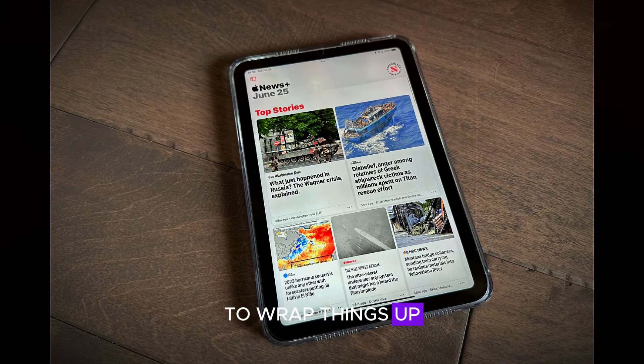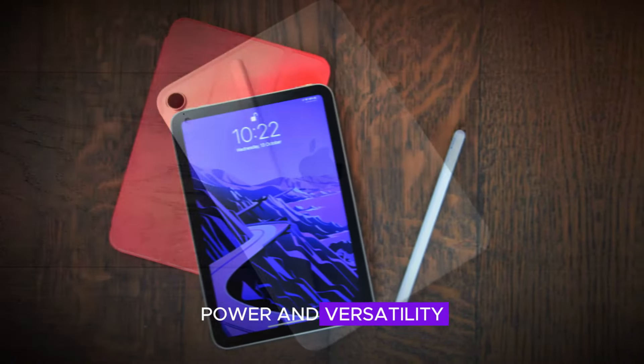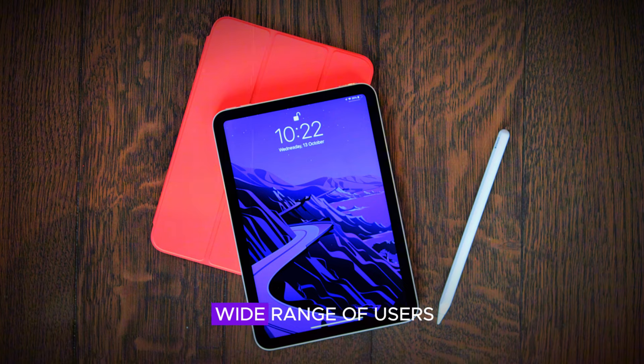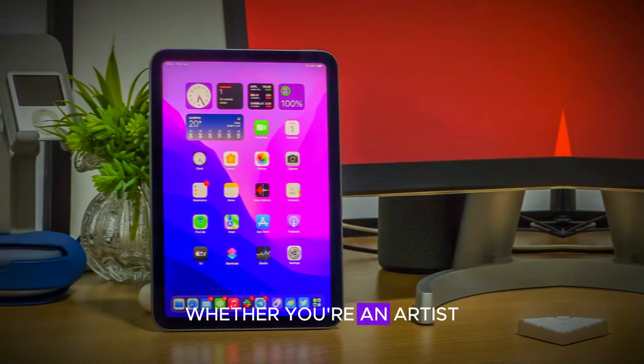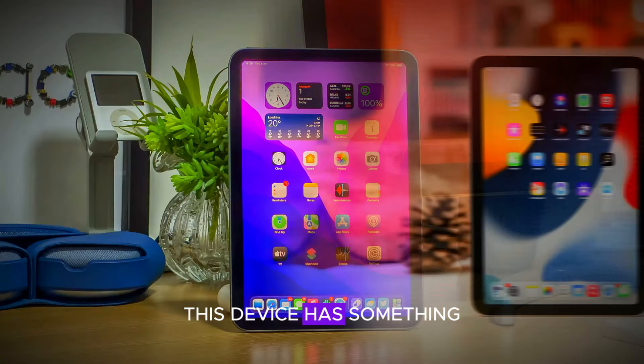To wrap things up, the iPad Mini 7 offers a blend of portability, power, and versatility that makes it a great choice for a wide range of users. Whether you're an artist, a student, or someone who loves to consume media on the go, this device has something to offer.